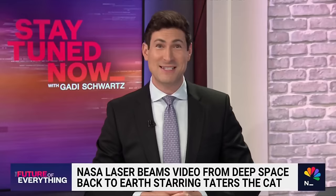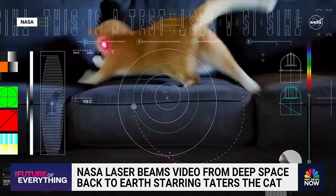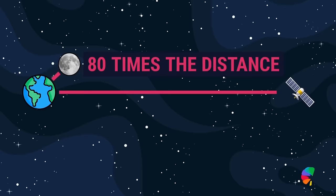Today, cat videos and memes have taken over the internet — and now they are apparently taking over space as well. NASA has made history once again after successfully beaming a video of a cat named Taters back to Earth. It is the first time NASA has streamed a video from deep space using a laser, sent back from a record-setting 19 million miles away — about 80 times the distance between the Earth and the moon.